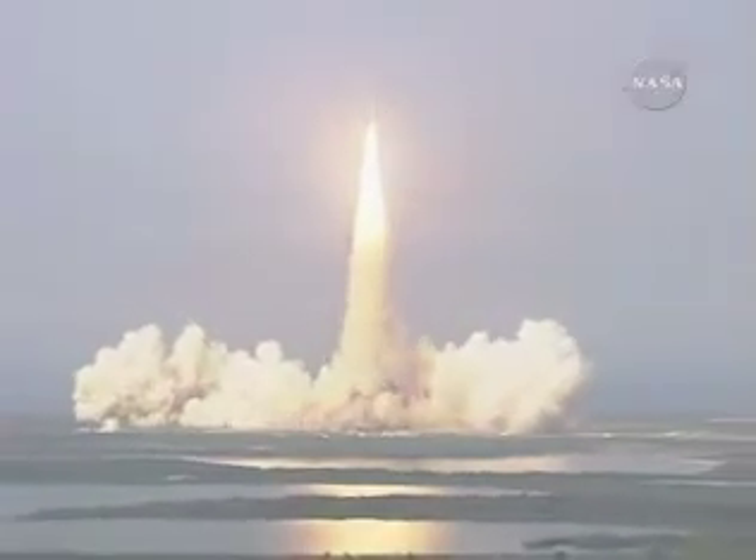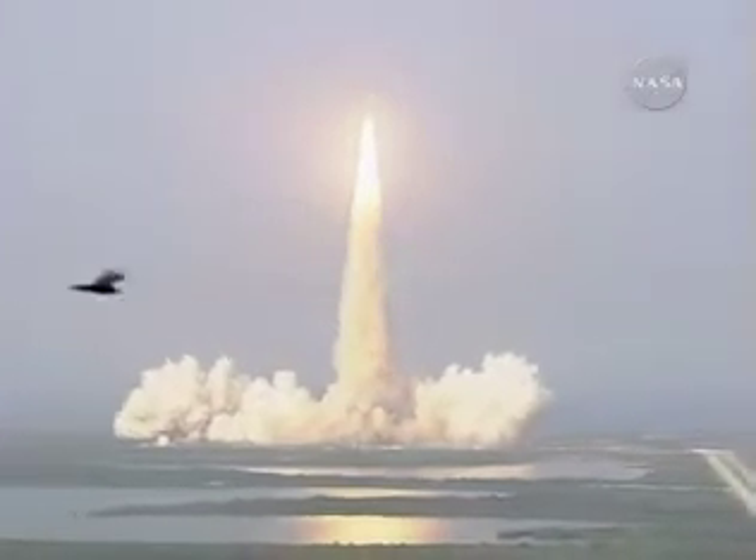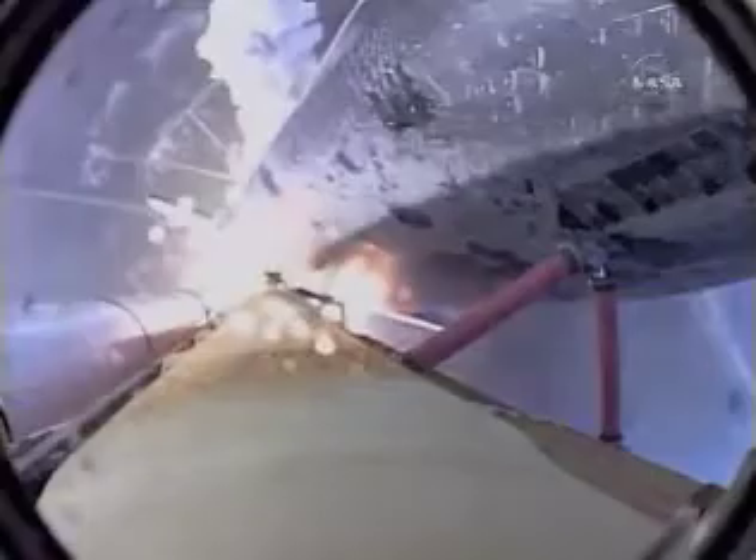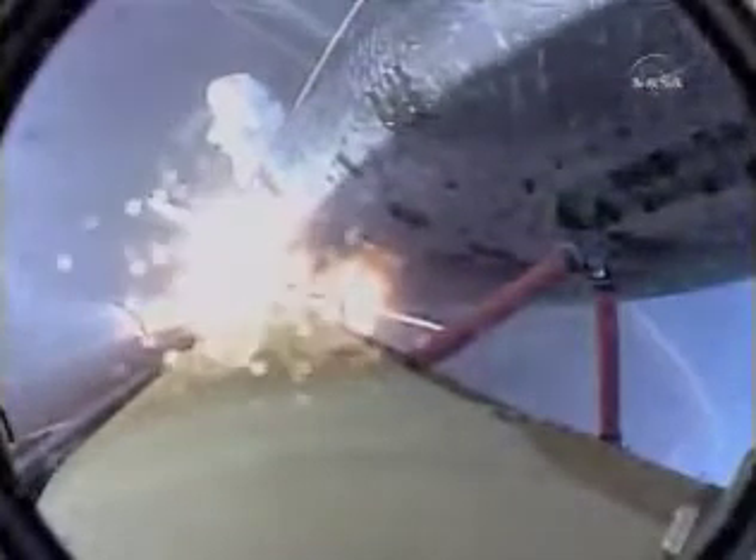Houston, Endeavor, roll program. Roger, roll, Endeavor. Houston now controlling the flight of Endeavor as the Space Shuttle begins its journey back into orbit. Endeavor rolling onto the proper alignment, heads down, wings level for the eight-and-a-half-minute ride to orbit, taking aim on the International Space Station for docking on Friday.